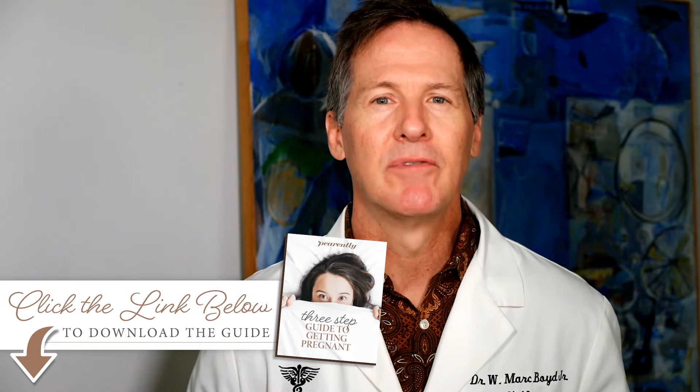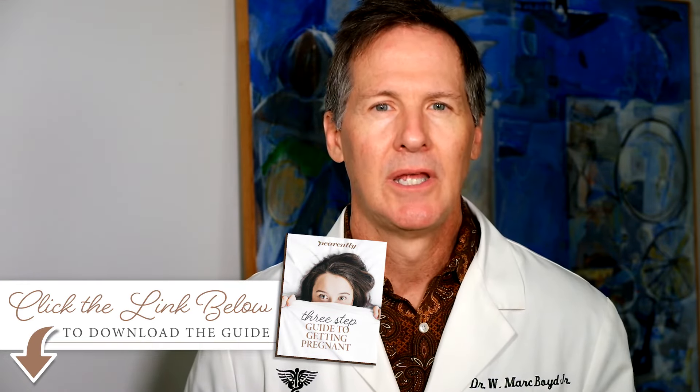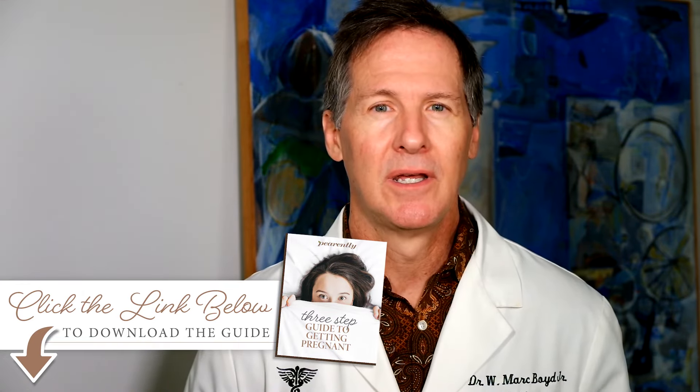We're going to use a specific time period — there's more information in my free guide — but today we're going to use a specific guide period of a 28-day cycle. The first day of your period is called day one. Is it the day you're bleeding heavy, or is it the day you're seeing any spotting? The answer is: the day you see any blood is the day we call day one.